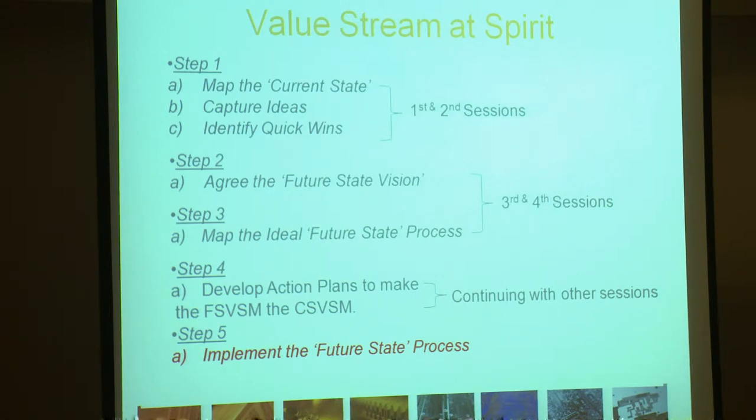And then finally on to step five where we implemented the future state process. As you can see it's highlighted in red — we haven't actually got to that stage as yet, that's why we highlighted it in red. Now I'd just like to show you how we take action plans and implement them into project plans.